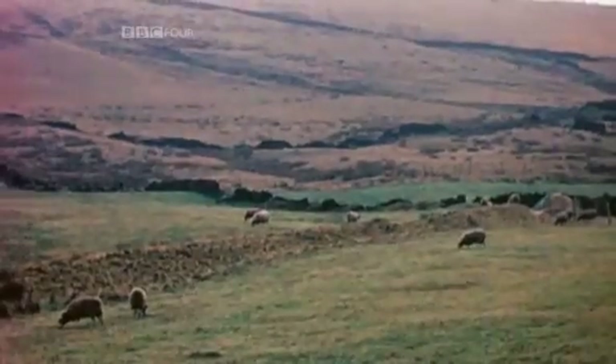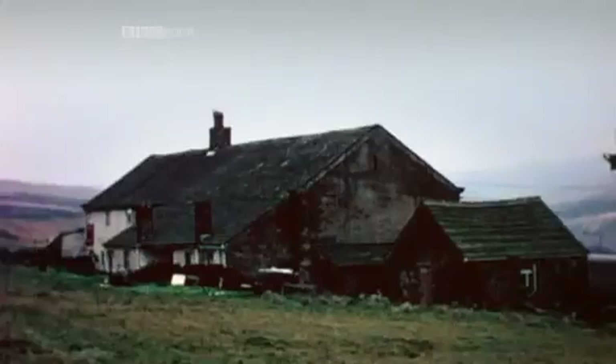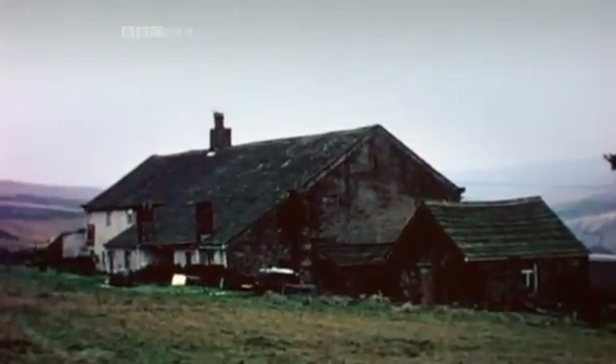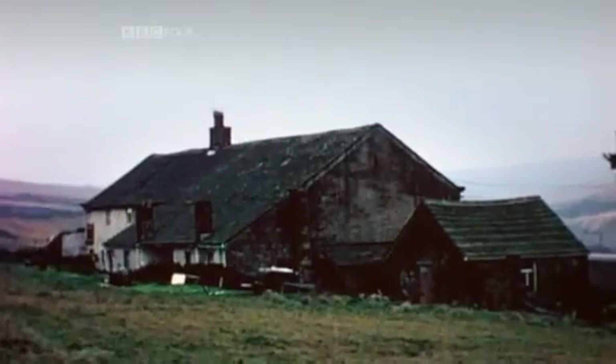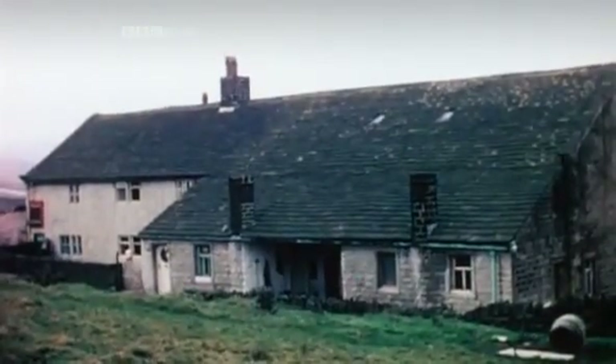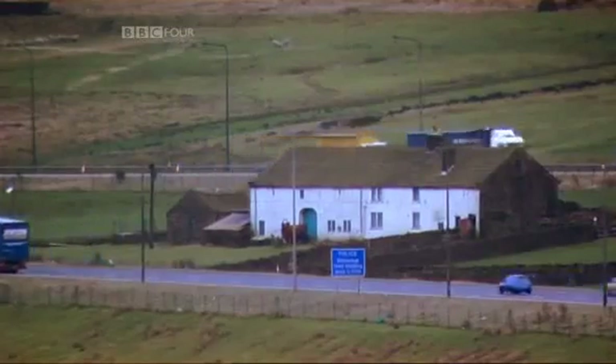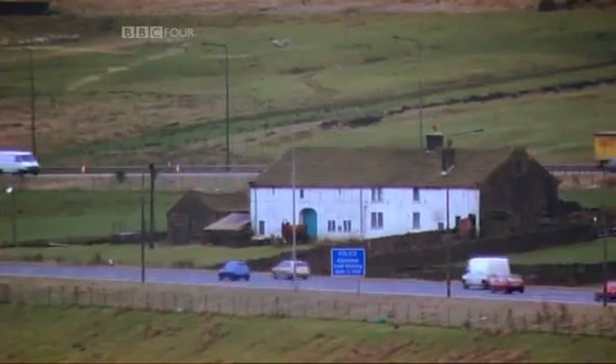Although only half a dozen people lived on the planned motorway route, it was to have a huge impact on their lives. One house was to become almost as famous as the motorway itself. There was a myth for many years that the farmer living in the house wouldn't move, refused to move, and therefore they divided the carriageways and built around it — but in essence, sadly, that is not true.